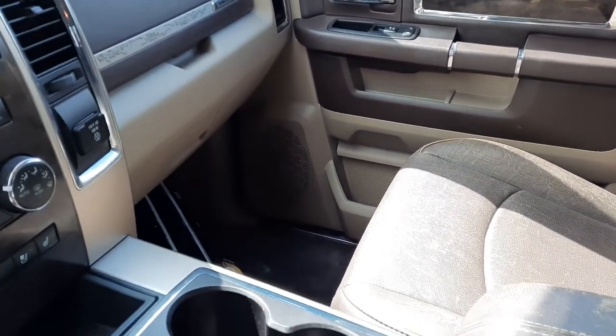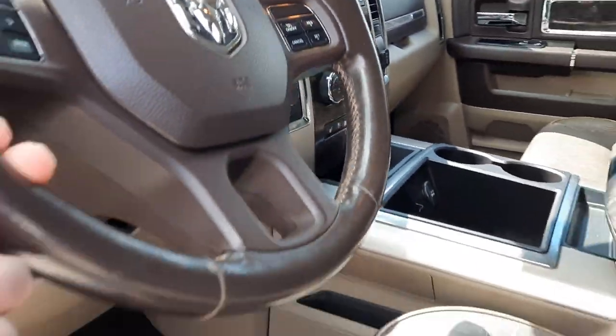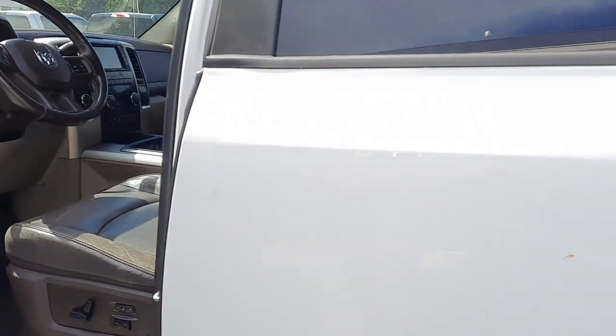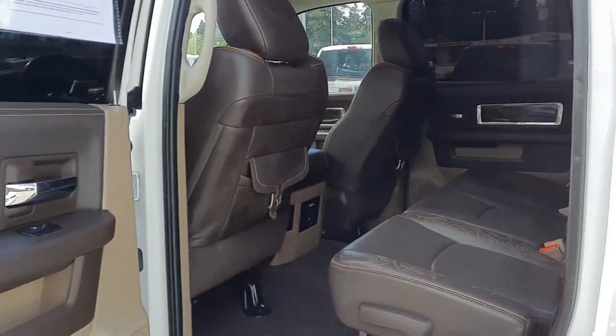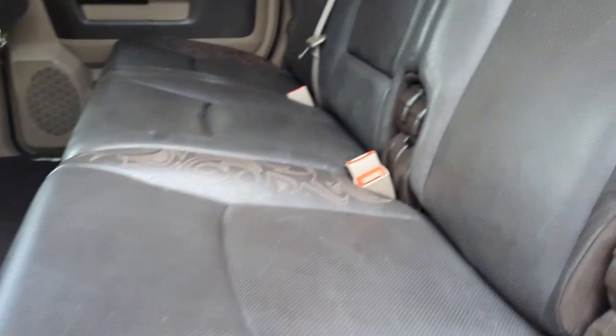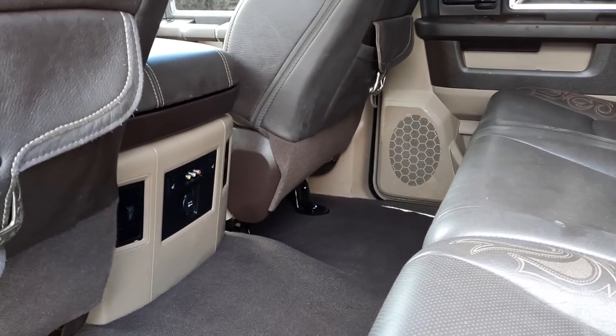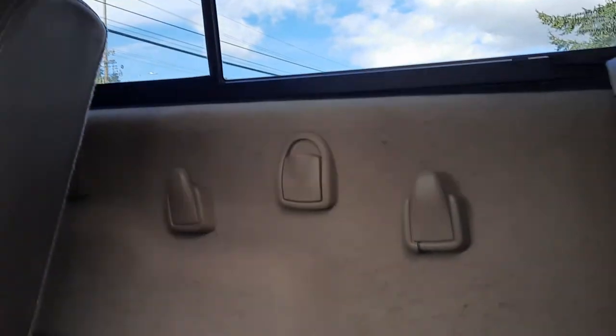Looks like they have some rain-shield wipers. We'll get these features up front here in just a moment. Let me grab the back for you real quick. Back seats here — take note of the power rear slider, rear heated seats. Let me see if I can flip this guy down here, and then all that room in there in the back.